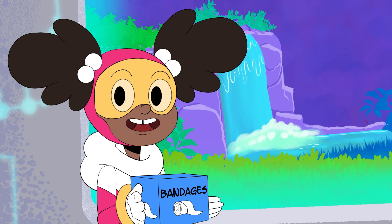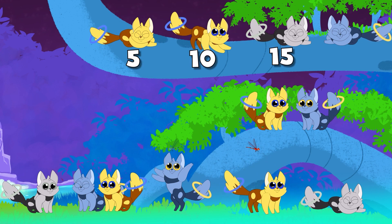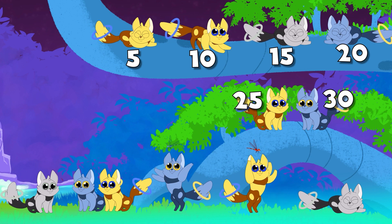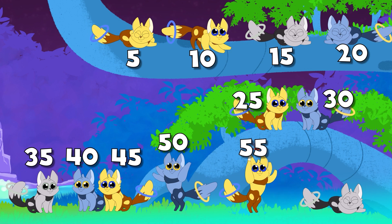Will you count with me? Five, ten, fifteen, twenty, twenty-five, thirty, thirty-five, forty, forty-five, fifty, fifty-five, sixty!